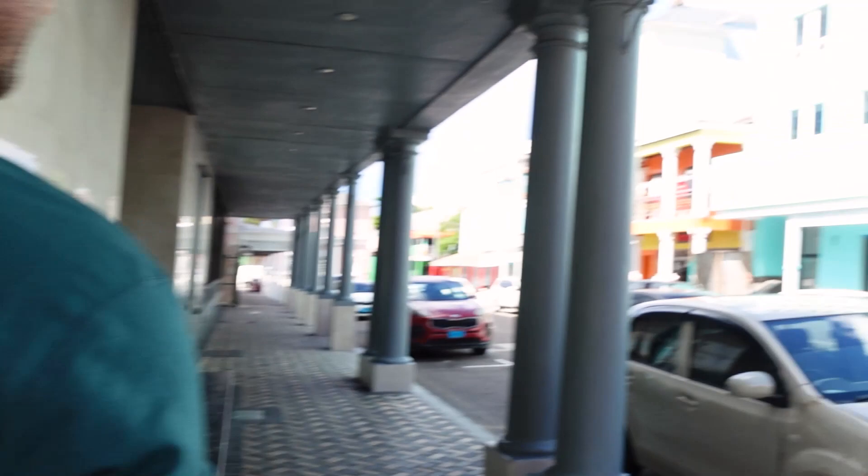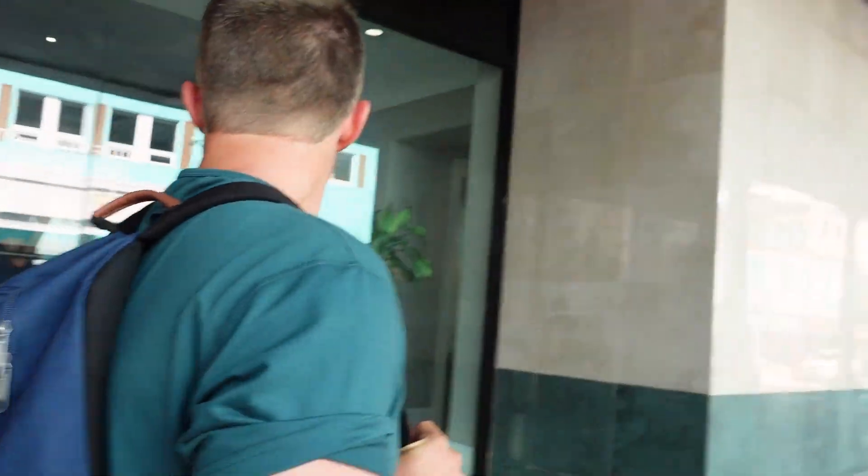Anyone recognize this guy? Brian needs to find some sandals — that's kind of the top of the list.